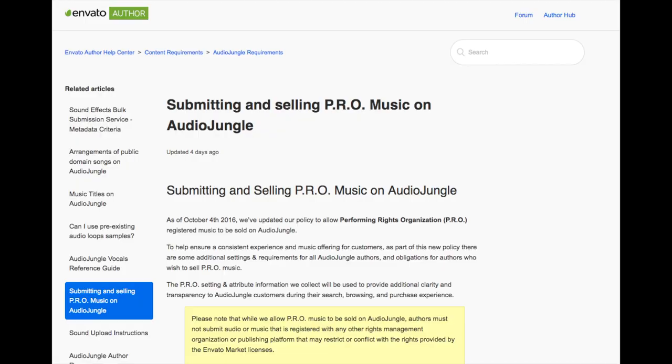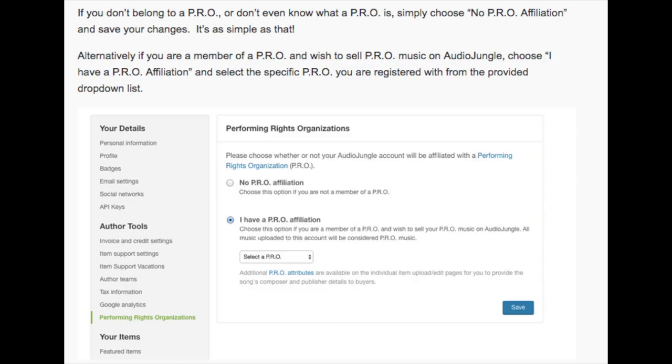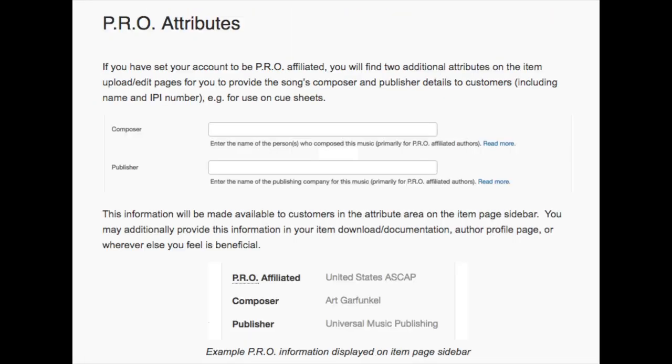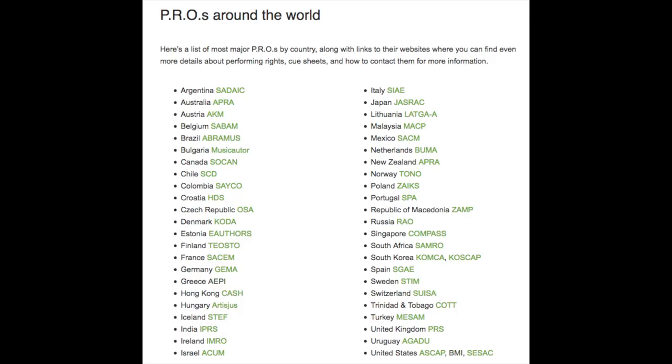I realized that selling music on royalty-free libraries was a much quicker shortcut to start earning money with your music, while still getting placements and selling music registered with a PRO on libraries like Pond5 and AudioJungle. When I first got started on AudioJungle, there wasn't information available if you were affiliated with a PRO. Eventually, they implemented this — you can now declare that you're affiliated with a PRO and still sell music on AudioJungle. I am affiliated with BMI, and you can certainly register your music with your PRO and still sell it on royalty-free libraries like AudioJungle and Pond5.